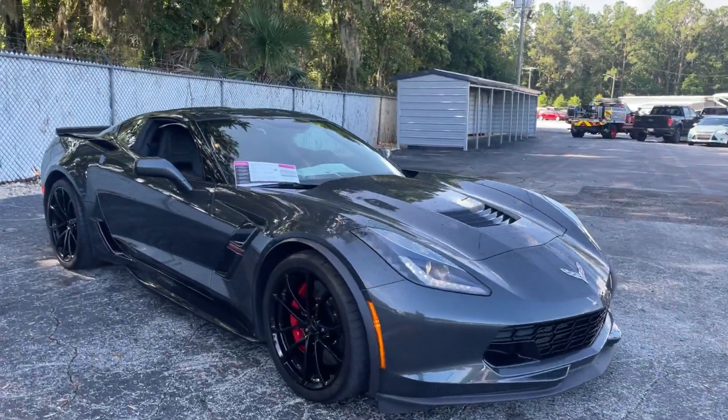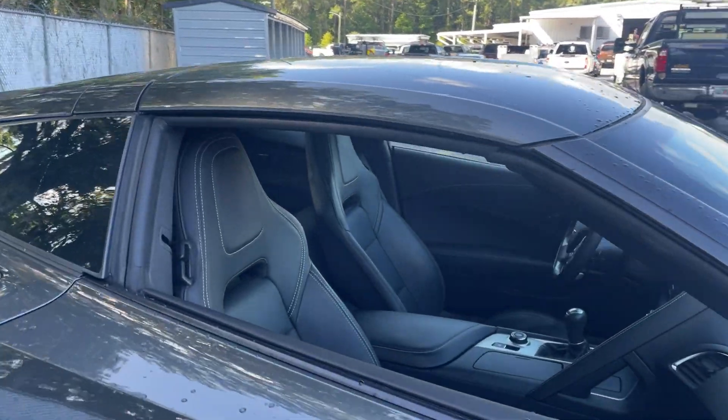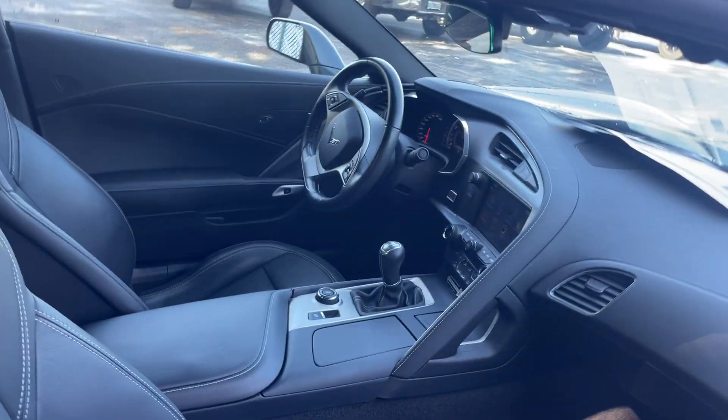This is a 2017 Chevrolet Corvette Grand Sport. Gray over gray leather interior, dual power seats.